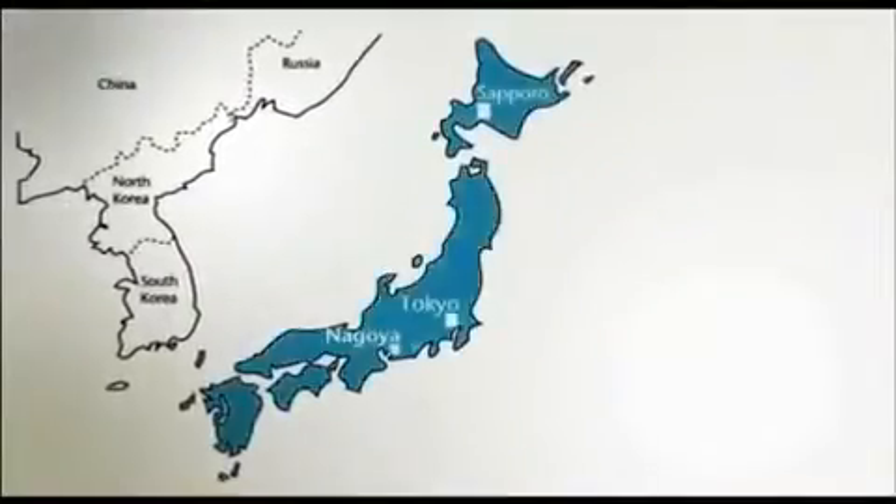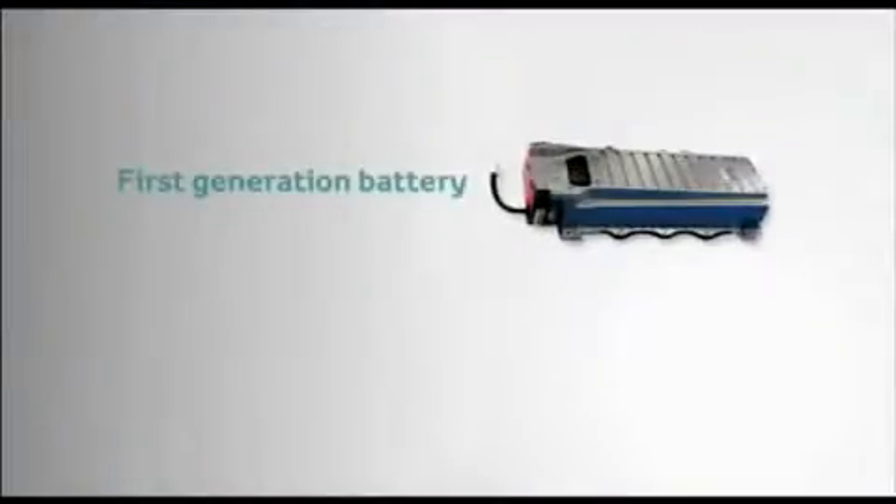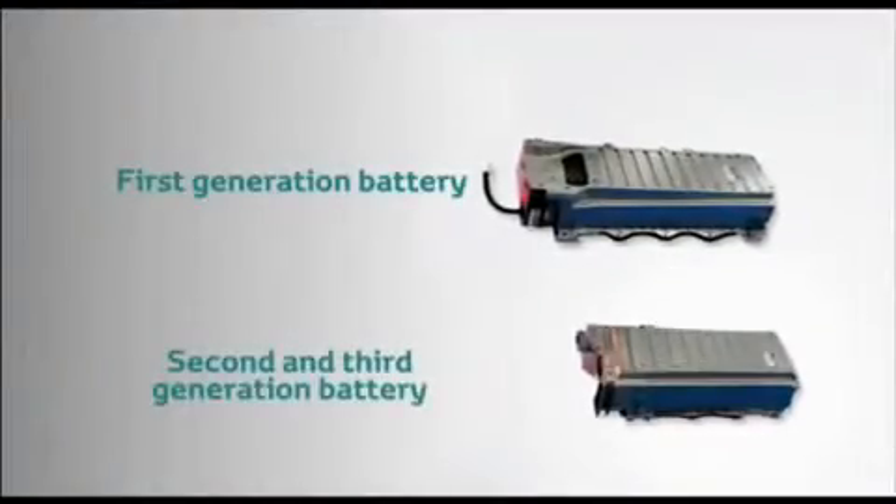The Prius hybrid battery is built by Panasonic in a state-of-the-art plant in Japan. From the first to the second generation, the Prius battery has increased in performance while decreasing in size.